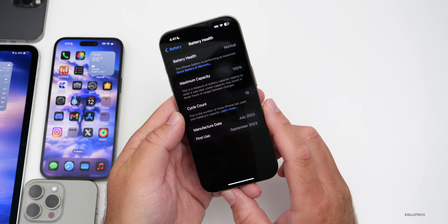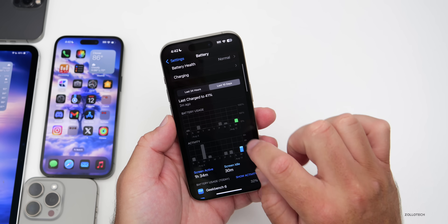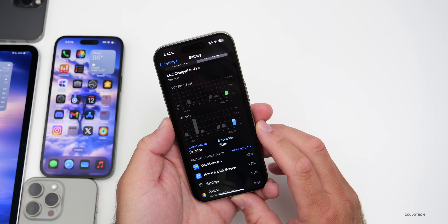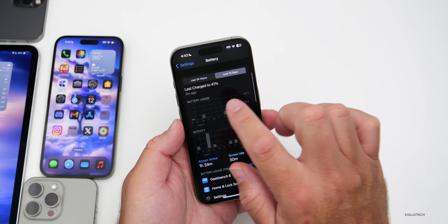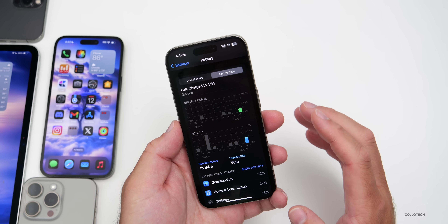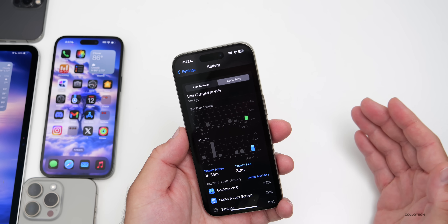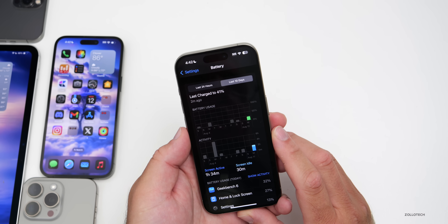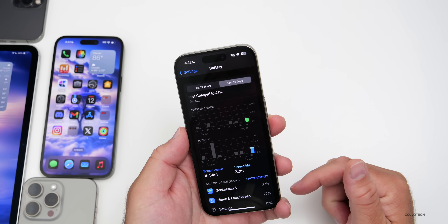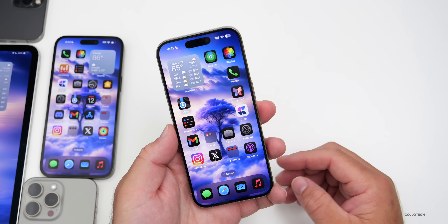Going into Battery Settings and Battery Health, I'm at 100% with only 19 cycles since this isn't my main phone. Looking at the last 10 days, today I've had 1 hour and 34 minutes of screen-on time, 30 minutes of screen idle time, and it was charged 42 minutes ago. Beta 5 wasn't great for me — only getting a few hours before needing to charge — so hopefully this beta is better.